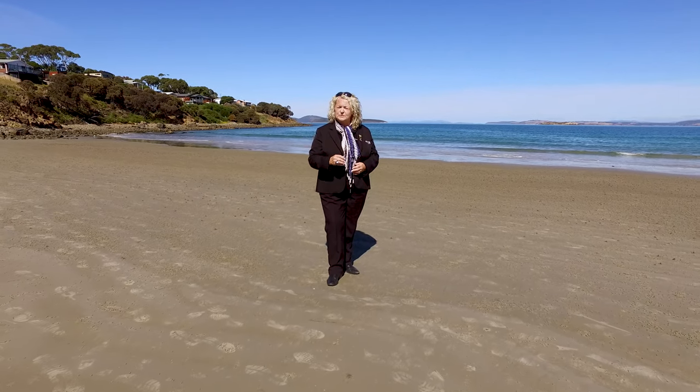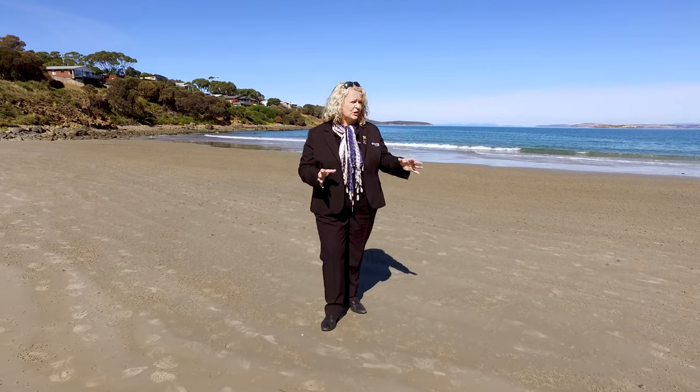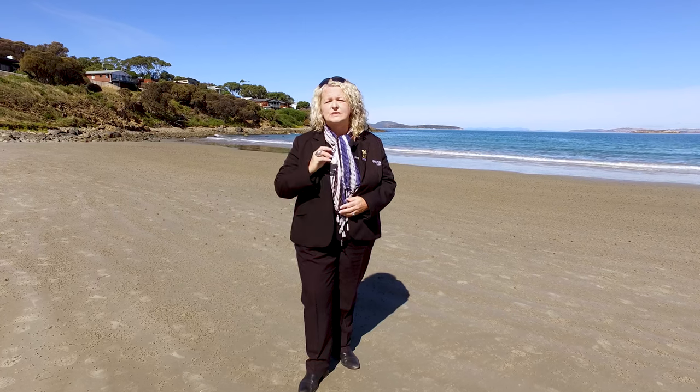Hi, my name is Karen Young from Roberts Real Estate and I'm here on beautiful Primrose Sands Beach. We've virtually got the beach to ourselves today and just a short walk up the hill is a lovely elevated building allotment with stunning water views. Let's go and take a look.